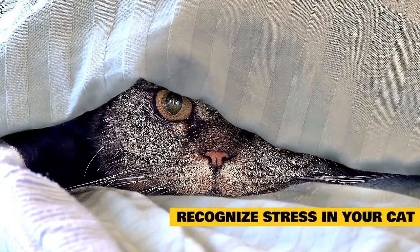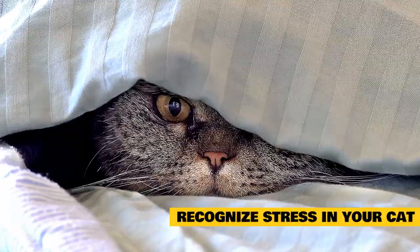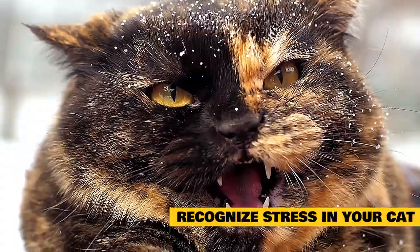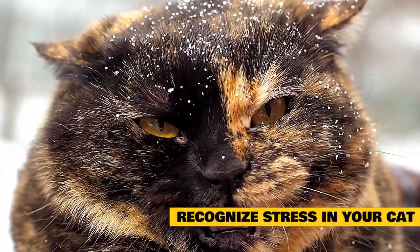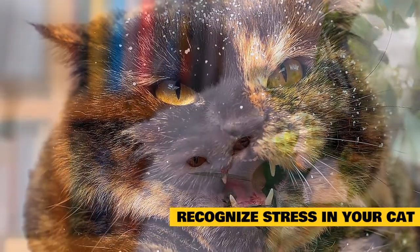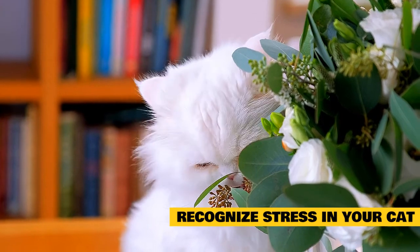Recognize stress in your cat. Hiding is one of the most obvious signs that your cat is stressed but it's not the only one. Hissing, running away, growling, scratching items, and eliminating outside the litter box can be other signs of stress in your cat and should not be ignored, especially if they are occurring regularly. Monitor your cat for these symptoms and think back to what may have changed before you notice these behaviors.